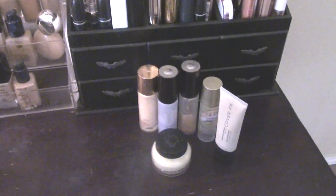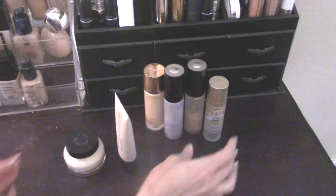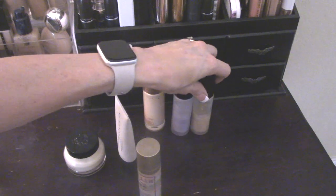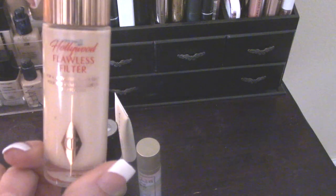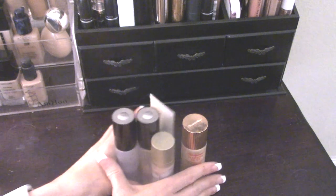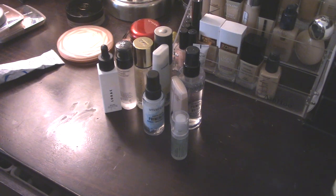So the ones I'm keeping out are the Bobbi Brown Face Base, the Cover FX Gripping Primer, the Stila One Step Correct, both of my Beccas that are really close to being used up, and the Charlotte Tilbury Flawless Filter. That gives me a nice selection of primers every day, and we're putting a good amount into backup.